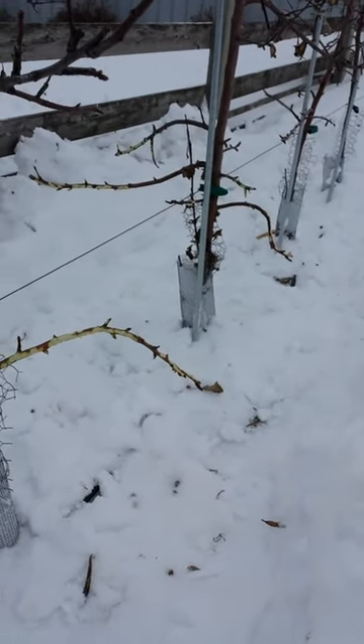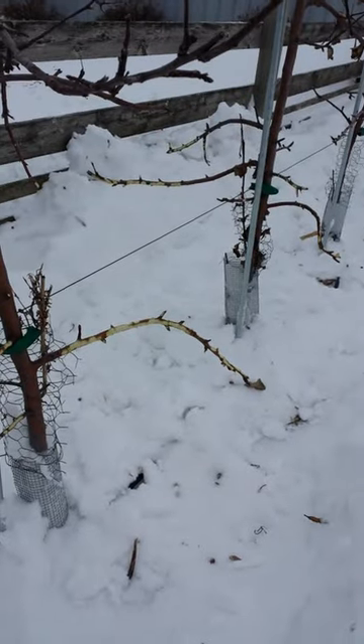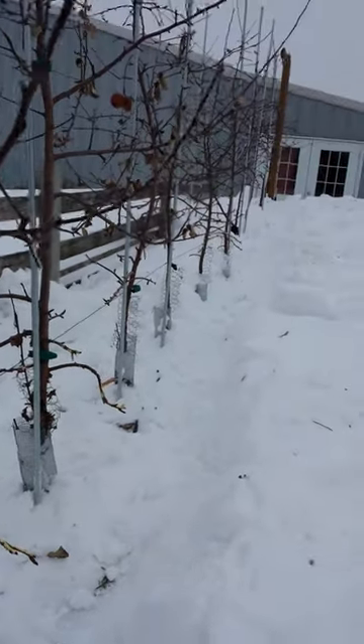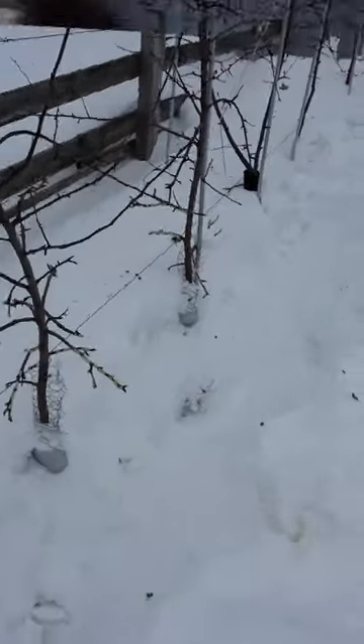I've tried the liquid fence repellent — didn't seem to do any good. I've tried trapping them with live traps; they don't go in them. So I guess there's nothing left to do but shovel the snow away so they can't get up any higher anyway.